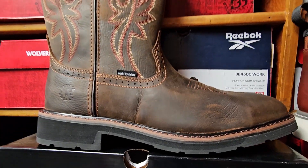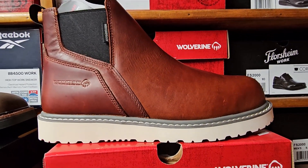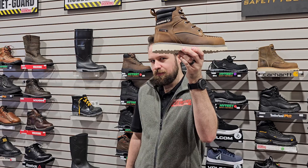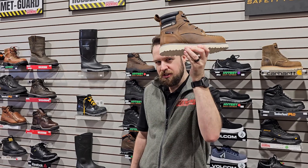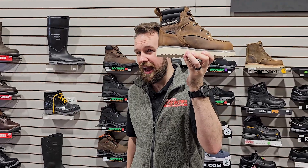But what exactly is the difference between these two, and why do we care? Well, the wedge sole, because it is flat, is designed with a particular type of memory bed inside that the defined heel doesn't necessarily have.